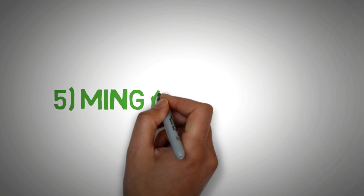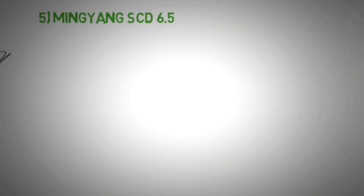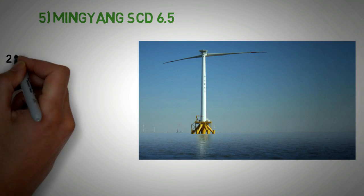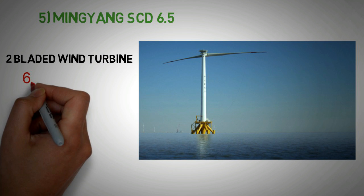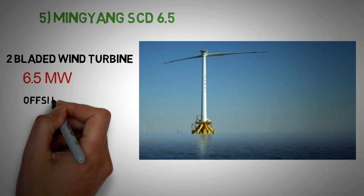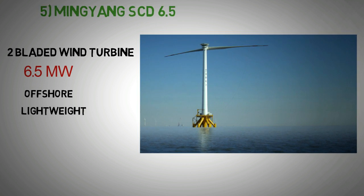At number 5 we have the Mingyang SCD 6.5. This turbine is the biggest two-bladed wind turbine in the world, designed and built by Mingyang Wind Power in 2013. At peak power this turbine produces 6.5 megawatts. The SCD 6.5 is an offshore downwind turbine designed by Aerodyne Energy Systems. It has a lightweight permanent magnet generator and is adapted for China typhoon weather conditions.